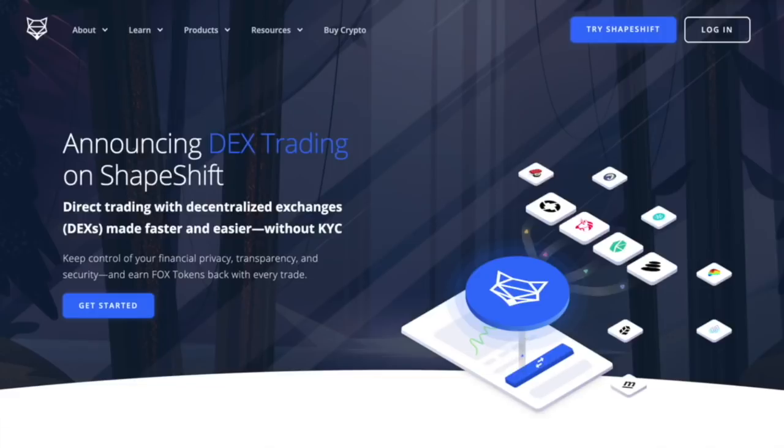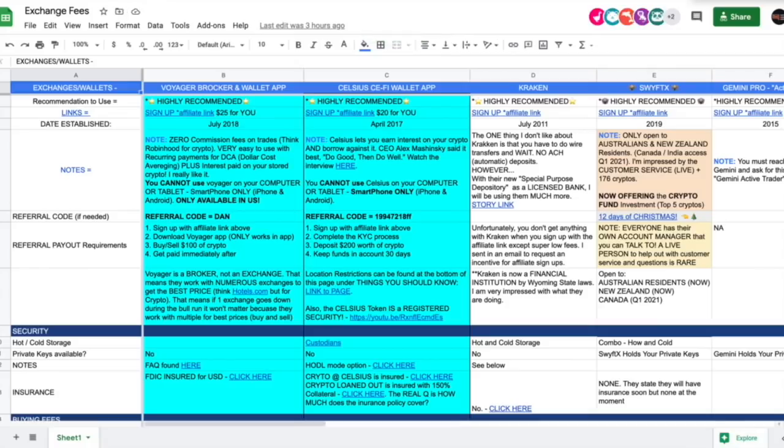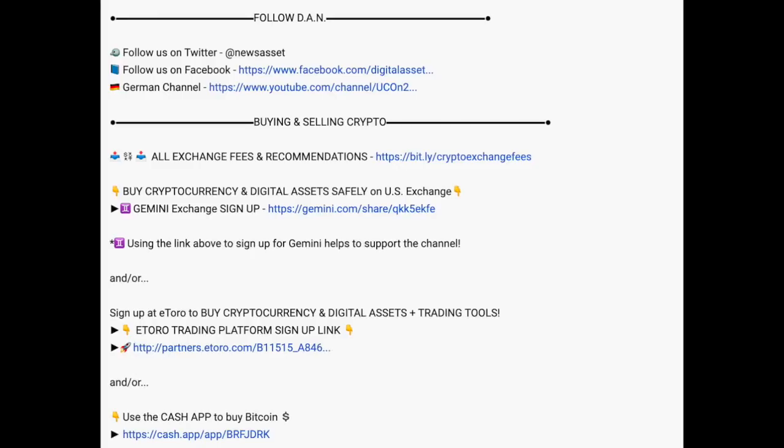The website itself is shapeshift.com. I want to mention this because there are a lot of scams out there — I remember there have been scams where if you type in the wrong Uniswap URL it would take you to a fake website that looked exactly the same and they would take your money. So that's why I have my exchange and wallet fees resource.